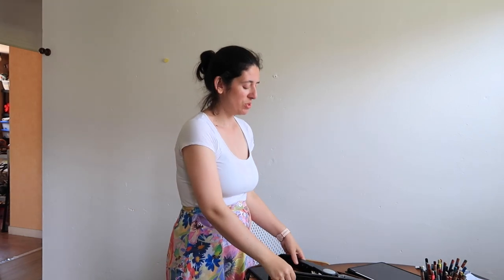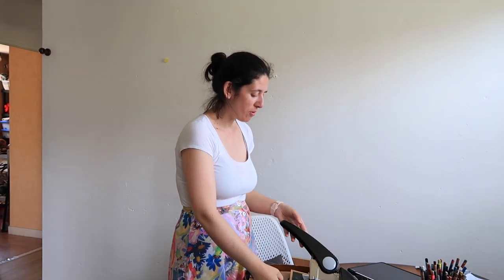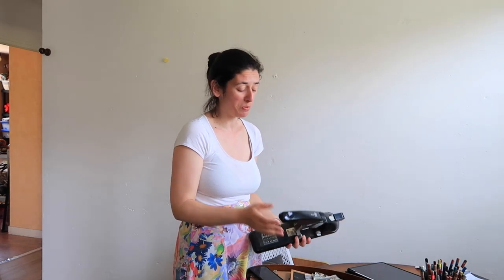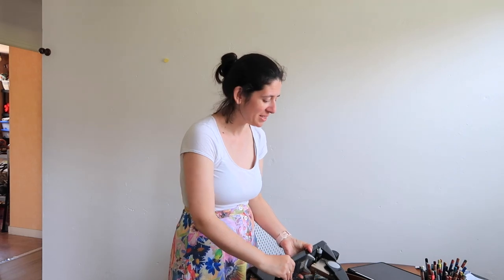Hi everyone, it is Tuesday and I just got back from the local thrift shop we have here. They sell a whole bunch of stuff and you can find some really cool gems. I wanted to show you what I got — I don't really want to call it a haul, but I'm going to show you what I got.